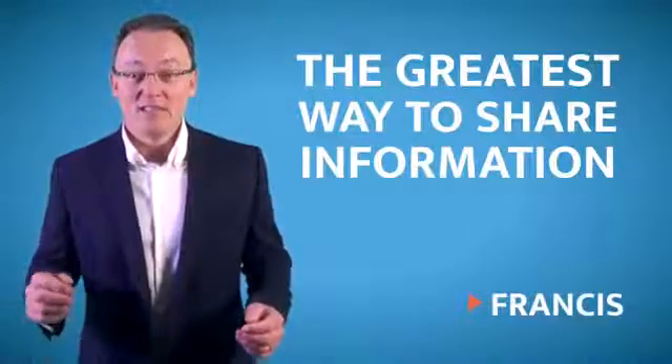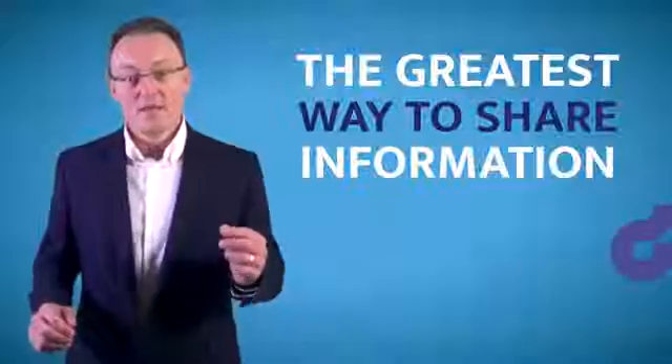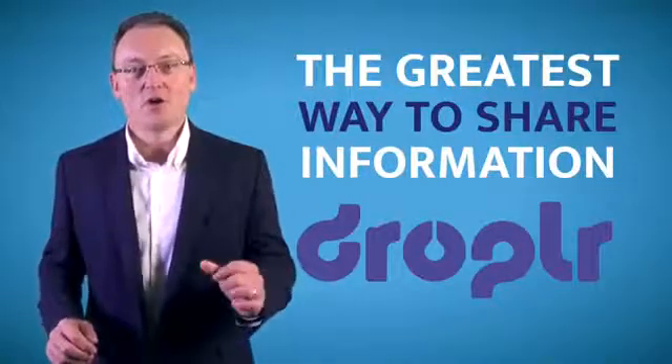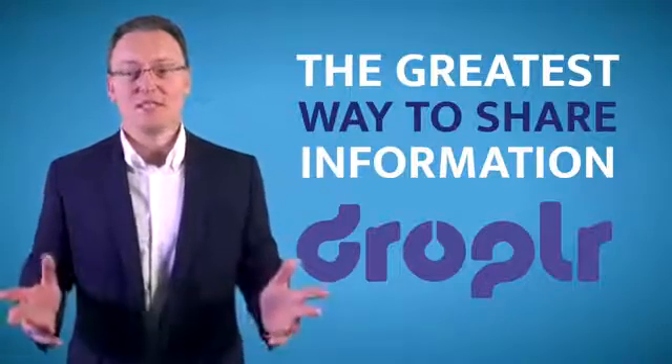This is the greatest way of sharing information that I've found in a very long time. The product is called DropLR.com. Have a look at this — only £10 a month and it will save you so much money and time.